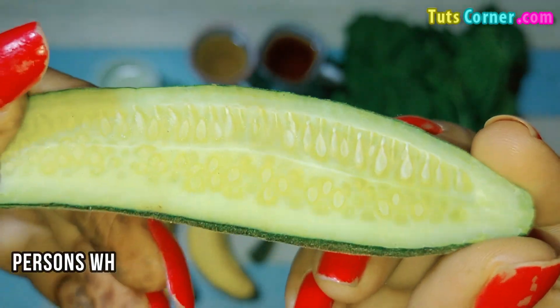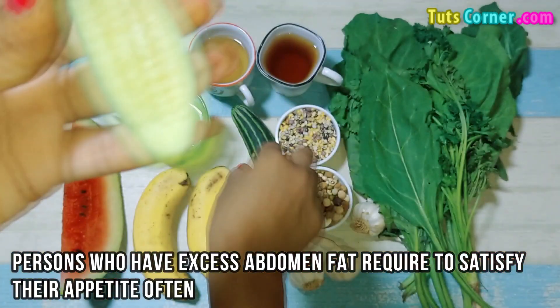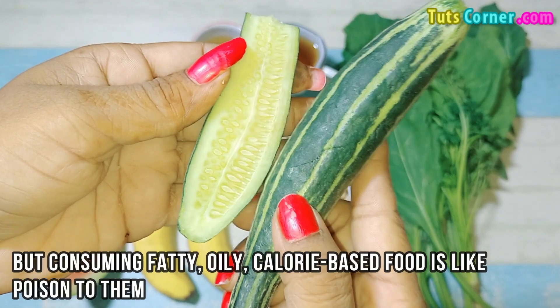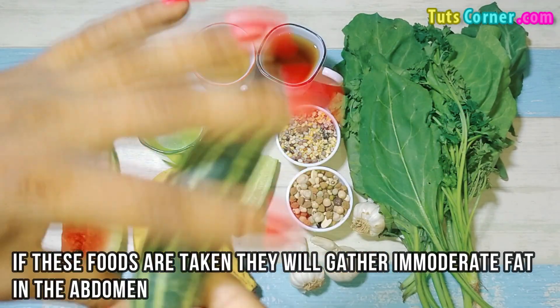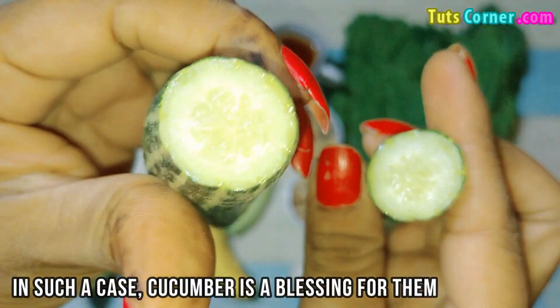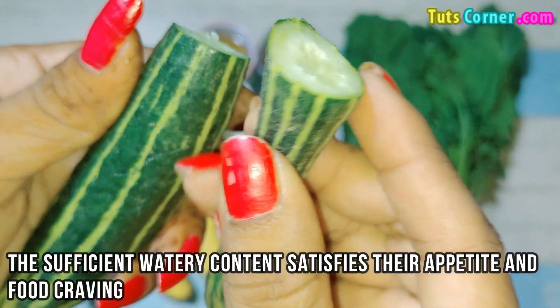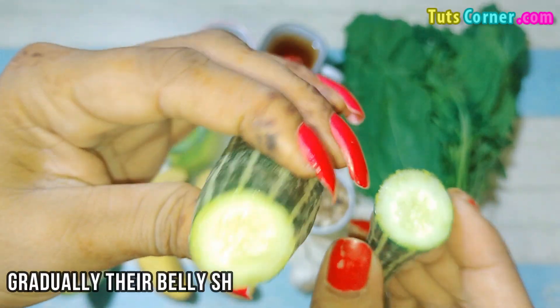Cucumber. Persons who have excess abdominal fat need to satisfy their appetite often, but consuming fatty, oily, calorie-based food is like poison to them. If these foods are taken, they will gather immoderate fat in the abdomen. In such a case, cucumber is a blessing for them. Its sufficient water content satisfies their appetite and food cravings. Gradually, their belly shrinks.